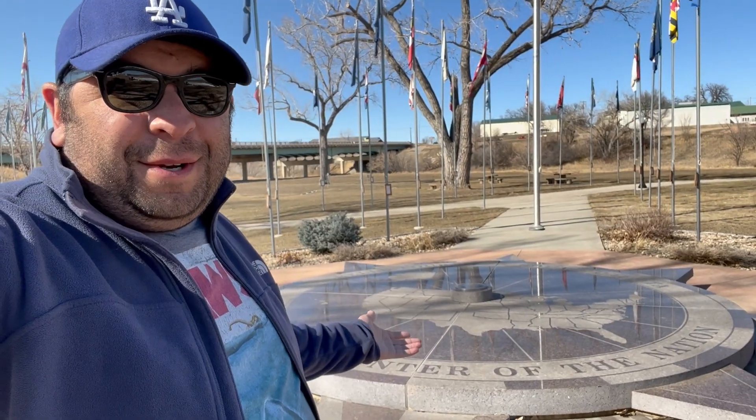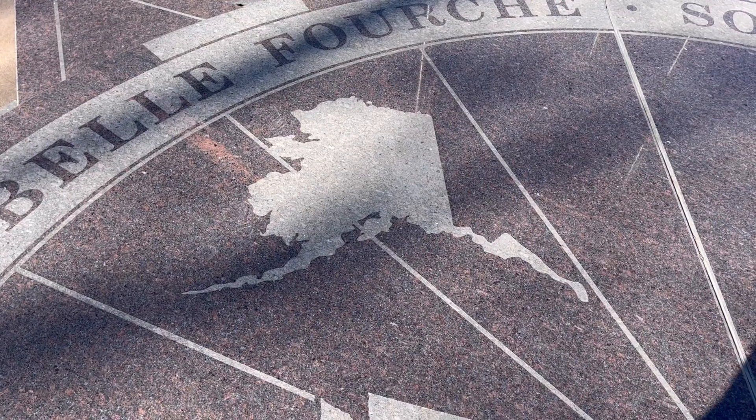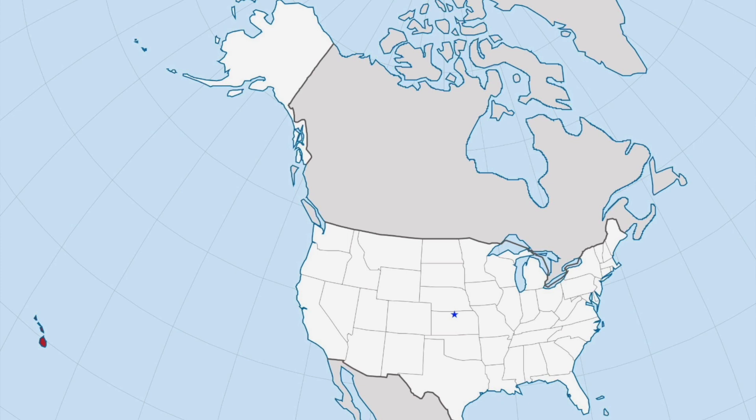So that brings us to here — Belle Fourche, South Dakota. In 1959, with the addition of the two states, Alaska and Hawaii, the geographic center of the United States shifted about 550 or so miles over from Lebanon, Kansas to here.